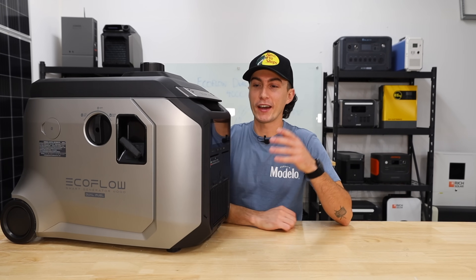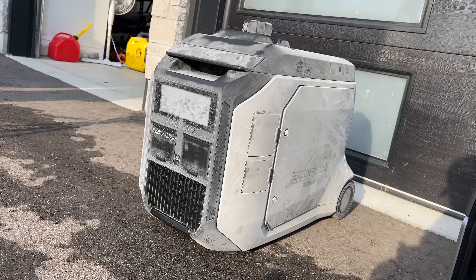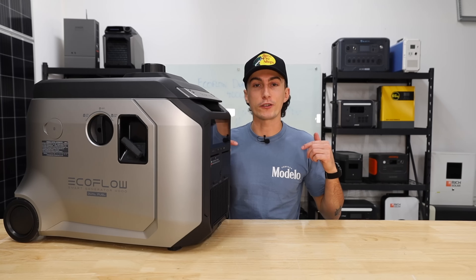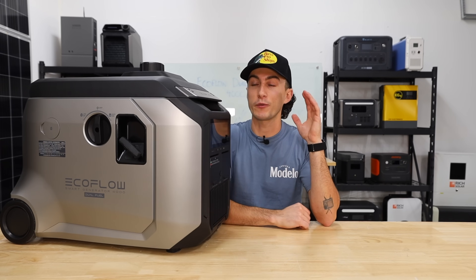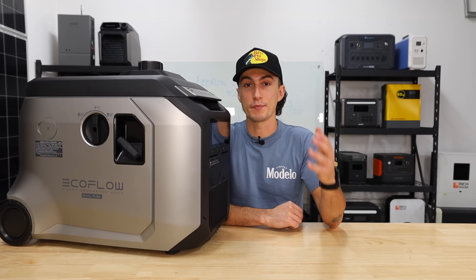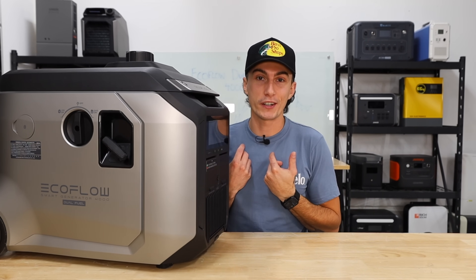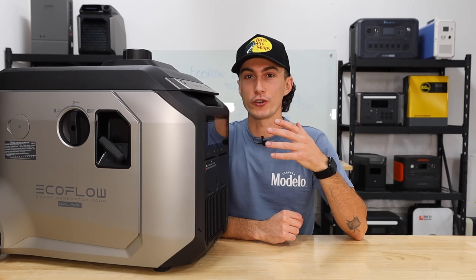We've had this thing for a little while now. We've run it through a ton of testing. We have frozen it completely solid. We've tested it with a bunch of other EcoFlow products. And as always, we have some links and coupon codes down in the description — anything we can get out of EcoFlow to help save you guys some money. But before we jump into our experience and all the things we just don't like about this new version, we're going to do a quick spec teardown.